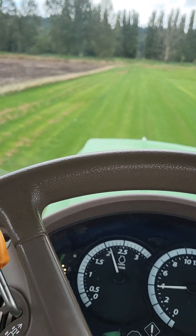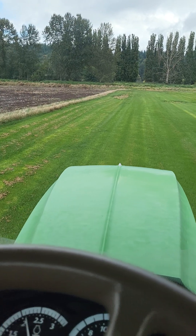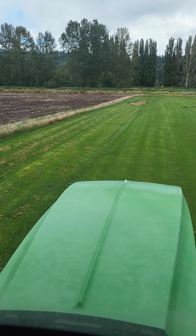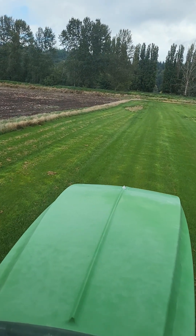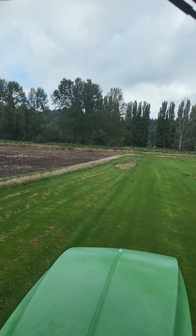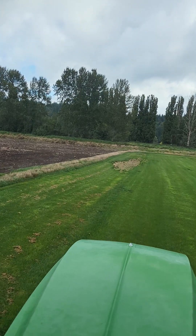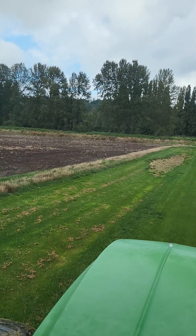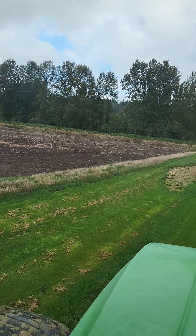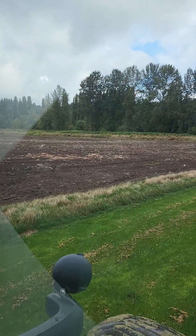Just moving along here slowly, 4 miles an hour — normally I'm doing 6 or 7 — but just mowing this field. It's a rainy morning pretty much everywhere, but it really didn't rain much since I started working about 7:30. We've got some moisture on the chisel plowed field next to us there.